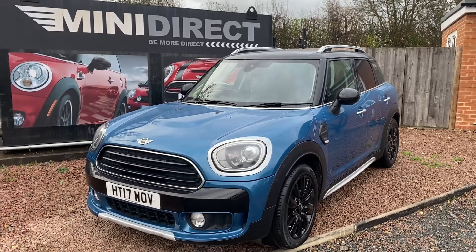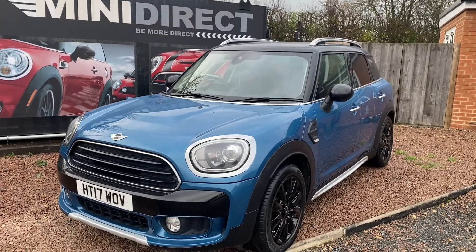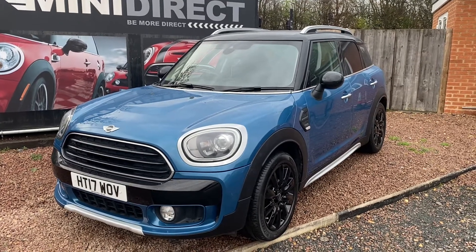Hi guys, welcome back to BMW Mini Direct in Worcester. Fantastic car just come to us from the preparation centre. It's a 2017 on a 17 plate Mini Countryman, 2 litre Cooper Diesel. This is the new shaped Countryman, the current model.